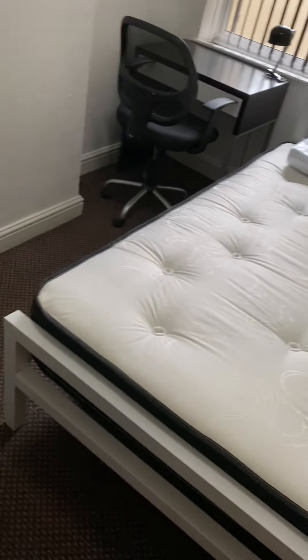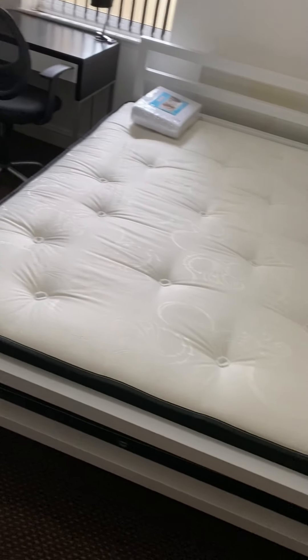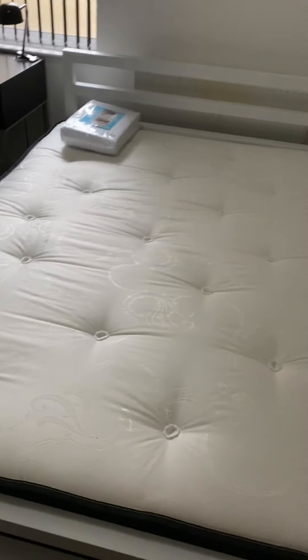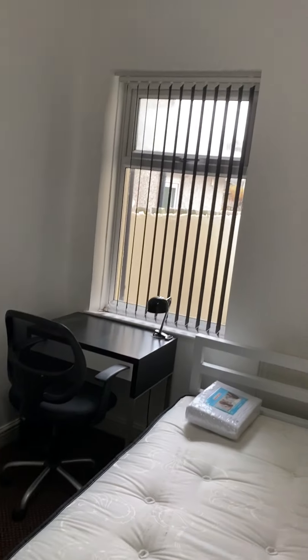That is room number one. We then have room number two located in the middle of the ground floor. Very similar size — if anything a little bit smaller than the first bedroom — but again you've got a double bed frame and mattress, desk and desk chair, and storage space. If you did want to reconfigure the rooms you're more than welcome to; you don't have to keep it laid out exactly how it is. This one overlooks the rear of the property.